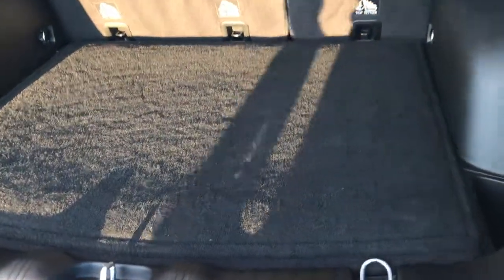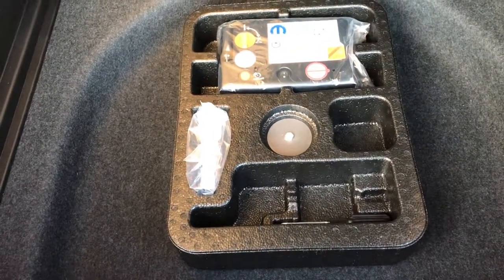Back storage area is definitely very roomy. Lots of area to put stuff, and you've got a lot of storage area underneath. It has the tire inflator kit. And it comes with this factory floor mat. Those seats do fold down for extra storage. And then you have two side holders right there.